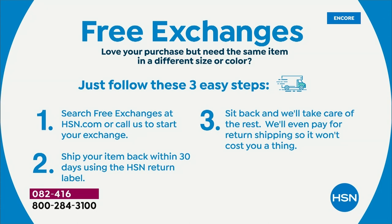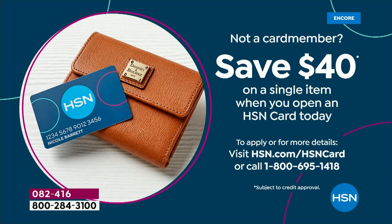If you later change your mind, free exchanges, no worries whatsoever. We'll also give this to you for free if you apply for an HSN card — you get 40% off on a single item, so this is basically free. It's our one-day-only deal at $39.95 with $7.99 shipping, or free with the HSN card. It doesn't get any better than that.